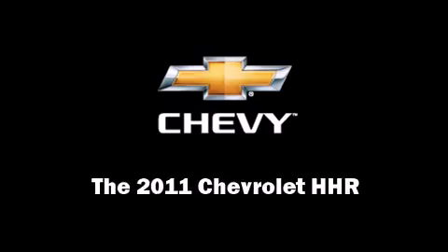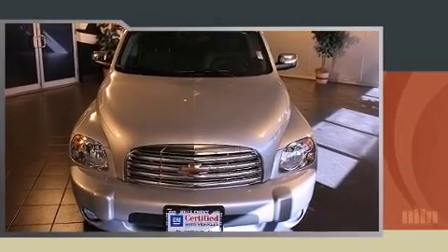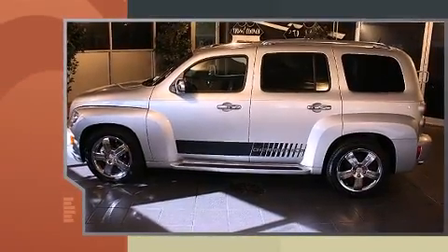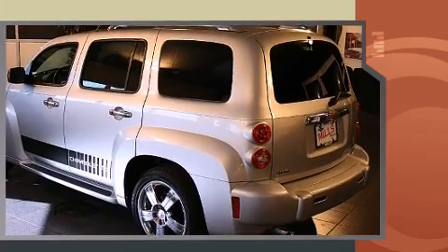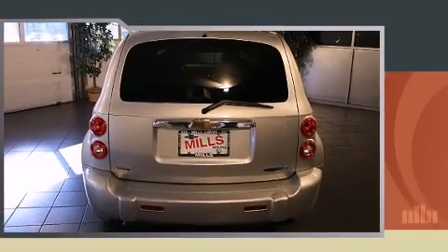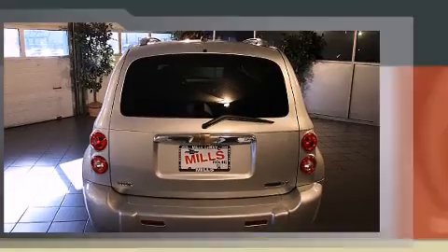Familiarize yourself with a 2011 Chevrolet HHR with less than 10,000 miles on the odometer. This four-door sport utility vehicle prioritizes comfort, safety, and convenience. Smooth gear shifts are achieved thanks to the efficient four-cylinder engine.